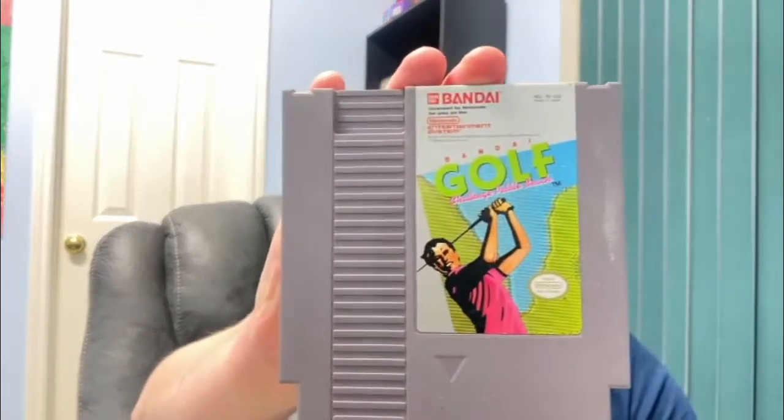The NES has got a bunch of classic games. I think there are five more NES games, and then the rest are Super Nintendo and N64. Next up — Bandai Golf.